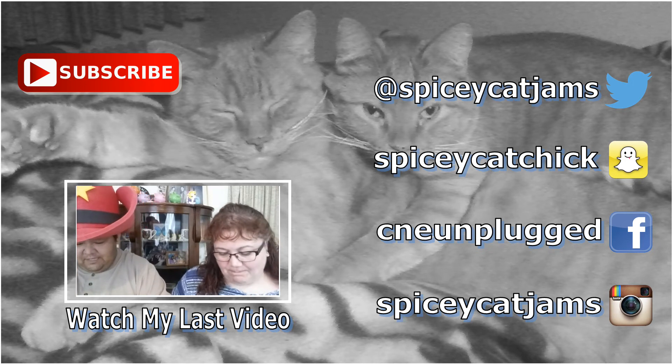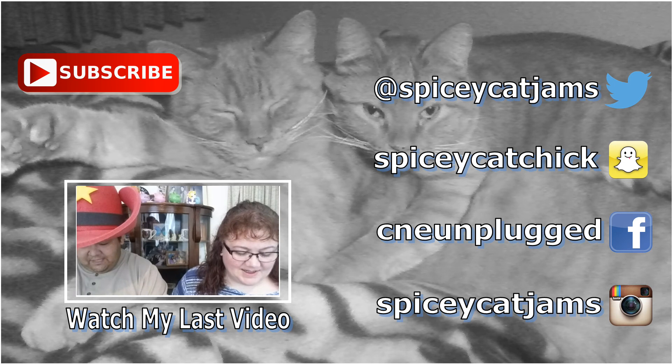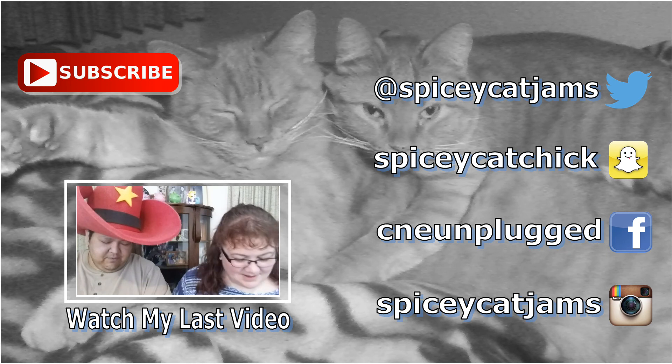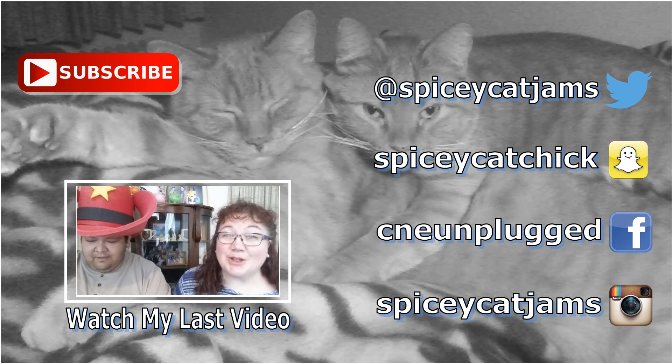Ooh, I see a beeswax candle. Mind Your Own Beeswax Candle Company — that's the name of the company, Mind Your Own Beeswax? Hey, is that what it says on the card? That's the name of the company. I like it — they're a little snarky.